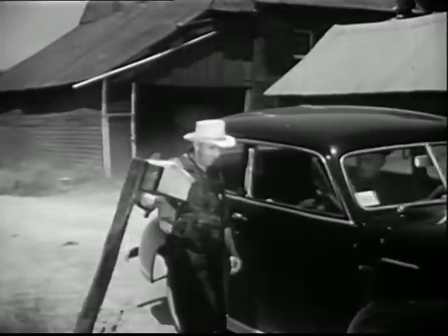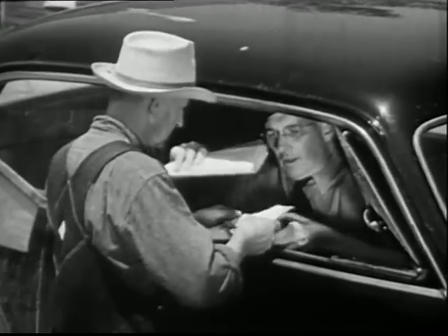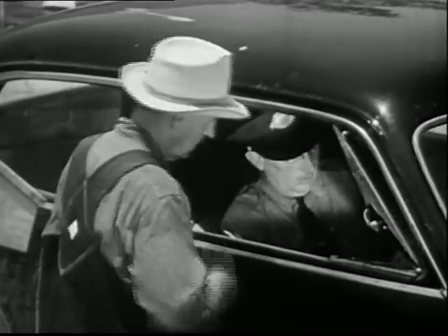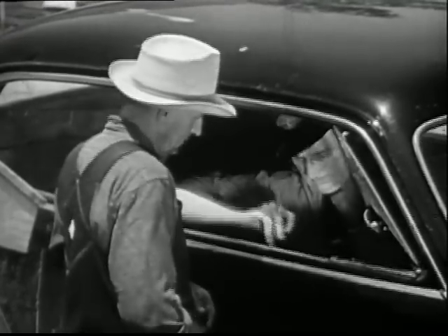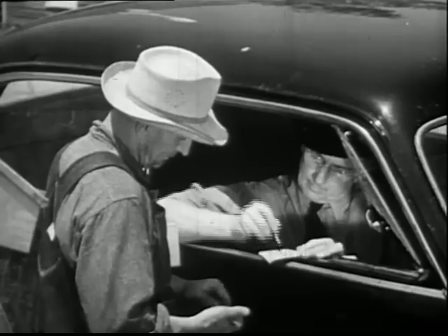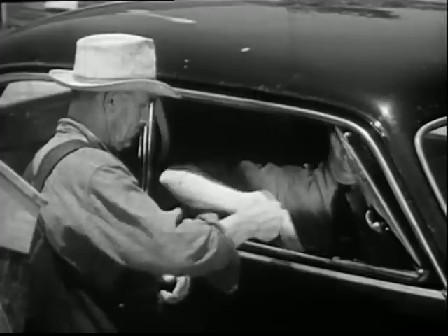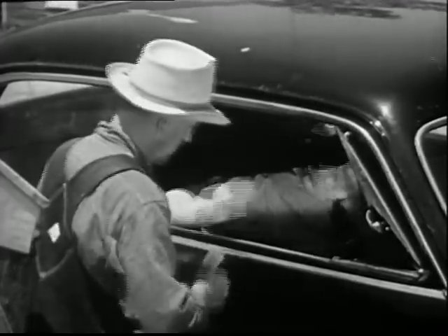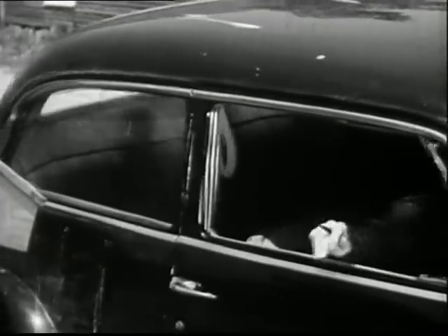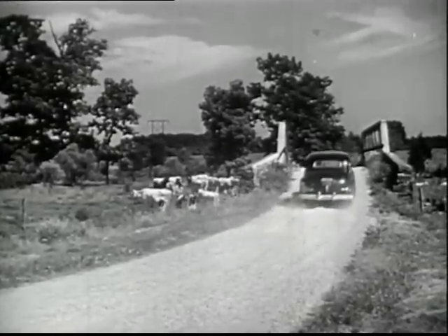Now Mr. Hom has come to another farm. This farmer wants to order some seeds by mail. He's buying them from a store far away, so he needs a money order to pay for them. He knows a money order is a safe way to send his money. The rural mailman will send the money order from the village post office. Now, away goes the post office on wheels, taking to people out in the country all the services of a post office in town.